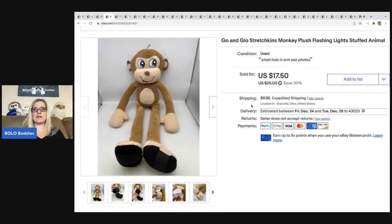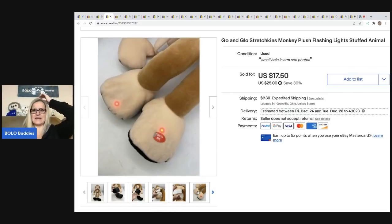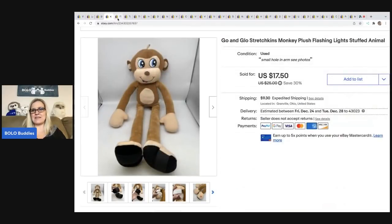The next item that sold is this Go and Glow stretch can monkey. It's kind of an as-seen-on-TV type deal — the kid's hands go into the arms of the character, there are little things on the feet that go over their feet, and then it stretches with their body. The feet light up. It's a really interesting little guy. I bought this for $2 at a garage sale and I sold it for $17.50. The buyer was all in for $30.87. It sold pretty quick — might have been a Christmas gift.